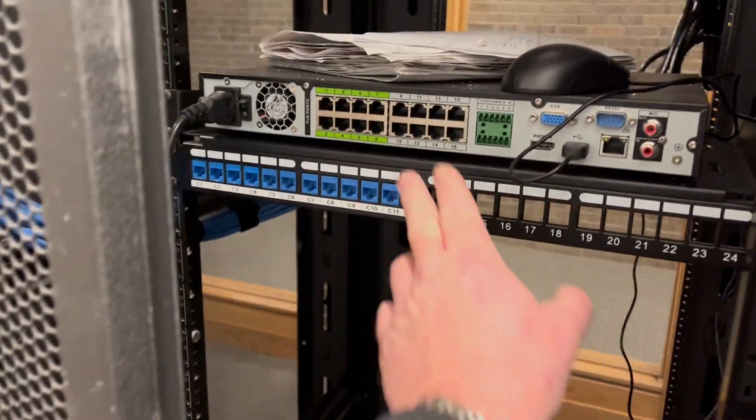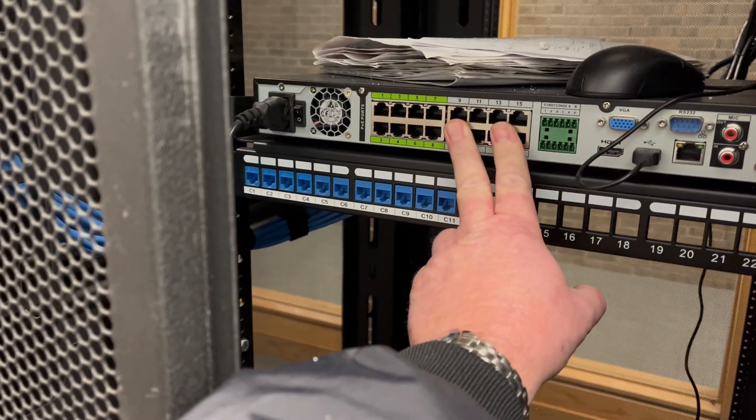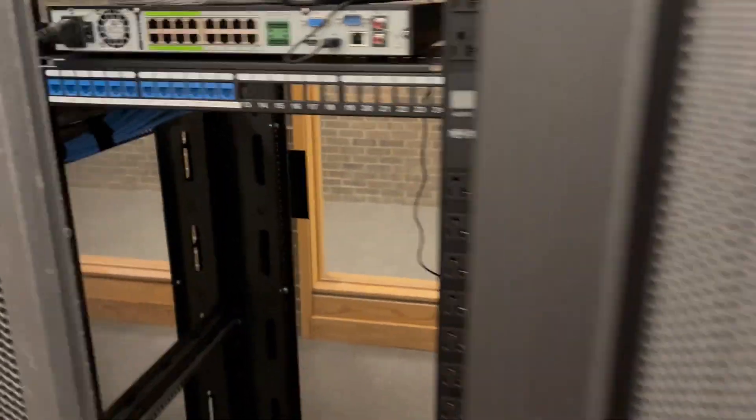We have security cameras, cameras, and then we have access control that's coming in there. So getting ready to do a handoff on this.